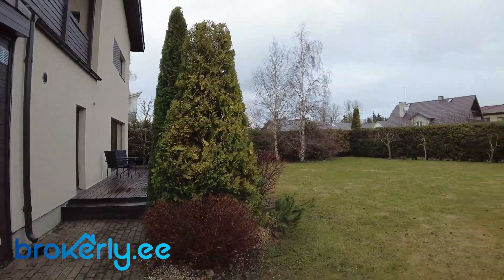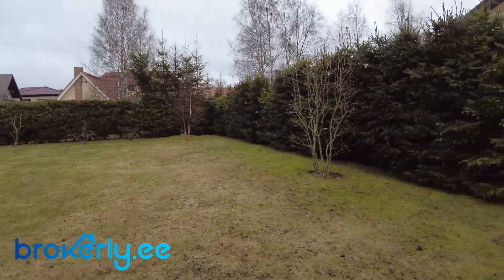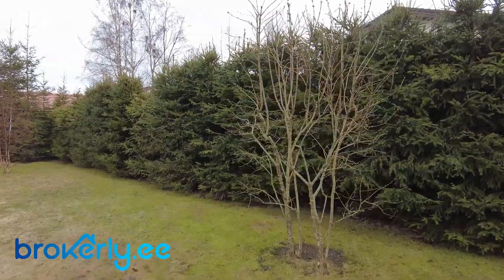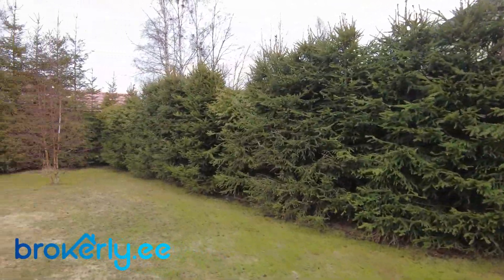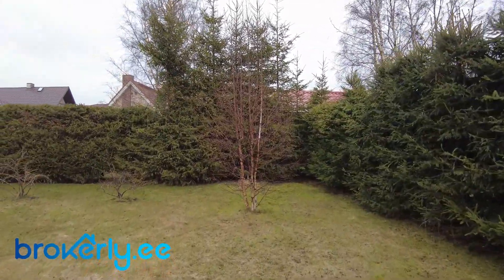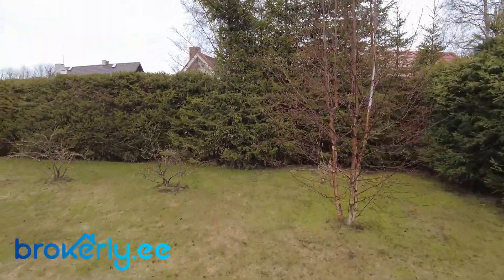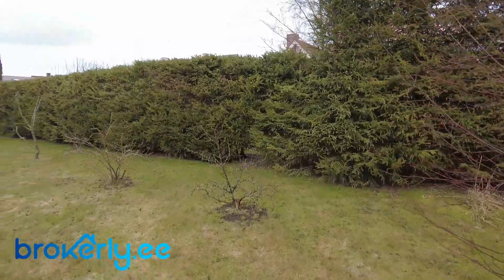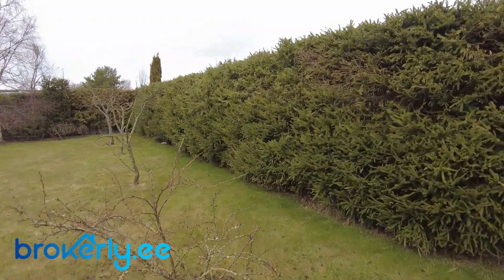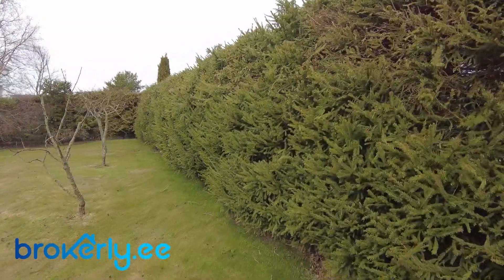A lot of different trees — some of those are kind of apple trees. I'm not a specialist. But the grass is already getting green, so life is much more positive. And you have complete privacy.